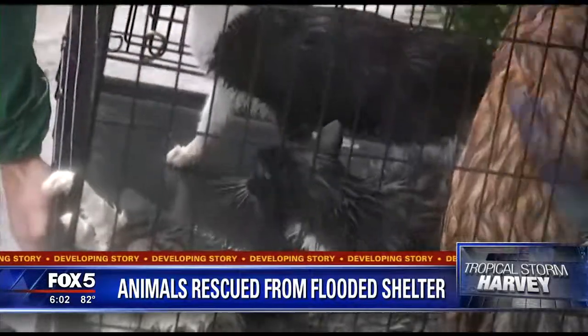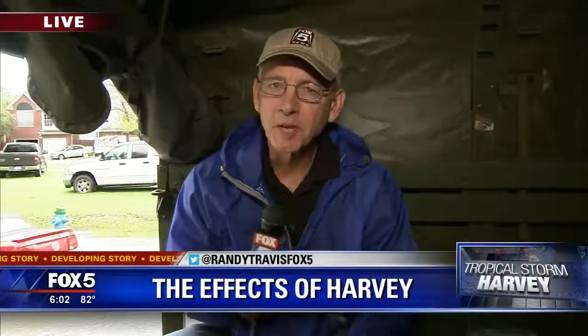Our Randy Travis is in Houston tonight and witnessed several rescues himself. Randy? Yeah, Russ, it's been another miserable day here in soggy Houston, Texas.